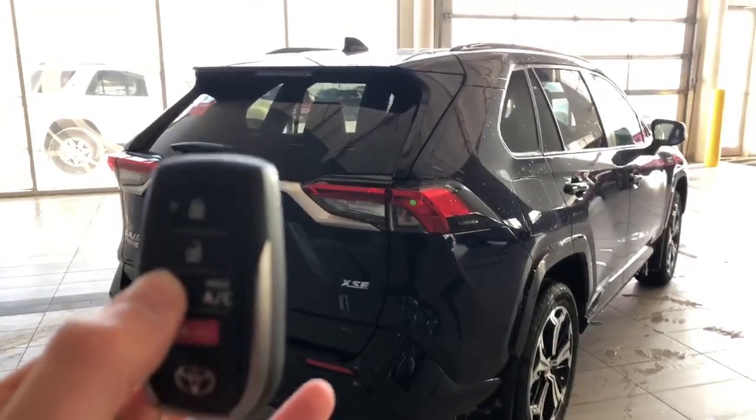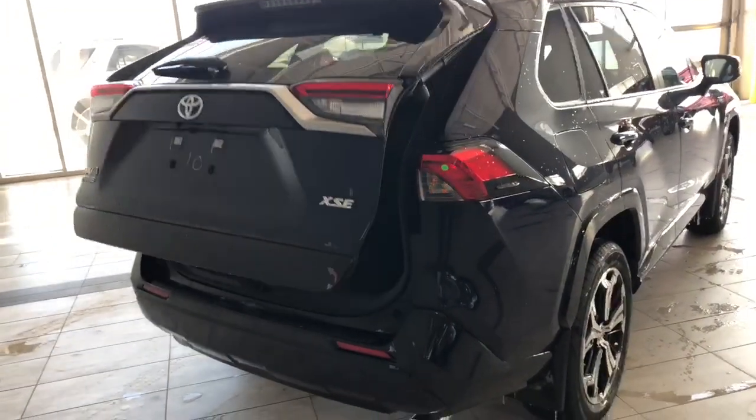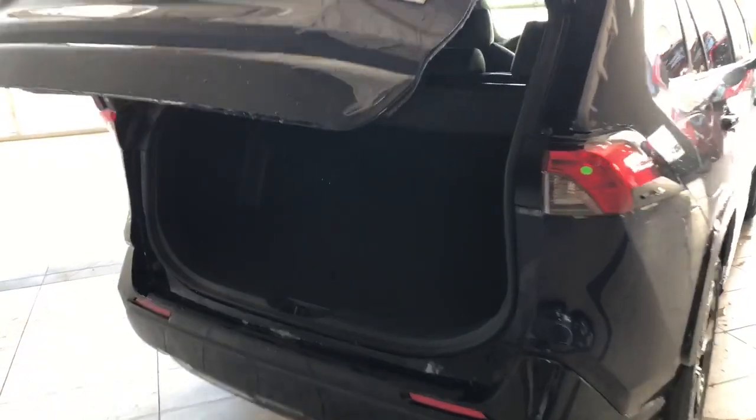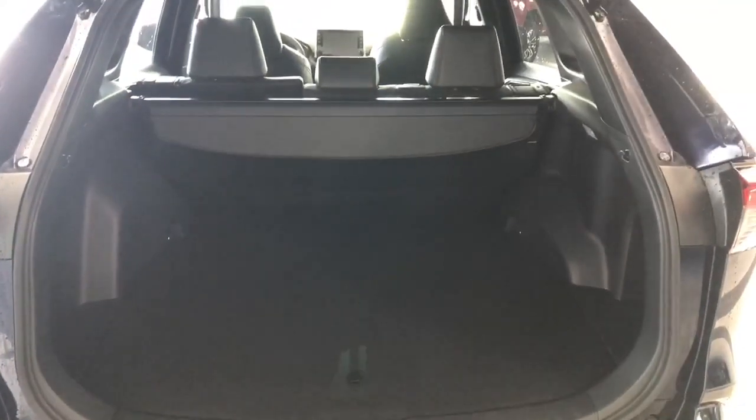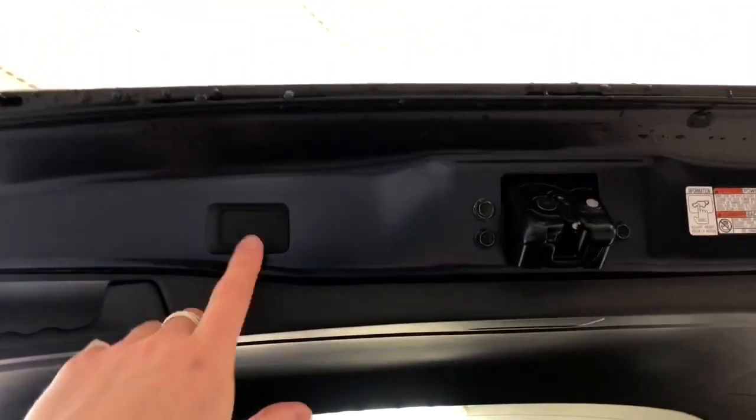The RAV4 does have a power liftgate — hold the left button on the key fob to open it. Inside, there's plenty of cargo storage space, and folding the rear seats down gives you extra room. To close, you can press the same button on the key fob or press the little button on the liftgate itself and it will close on its own.